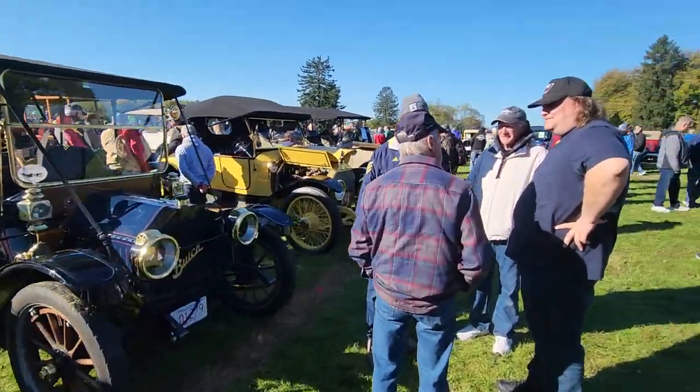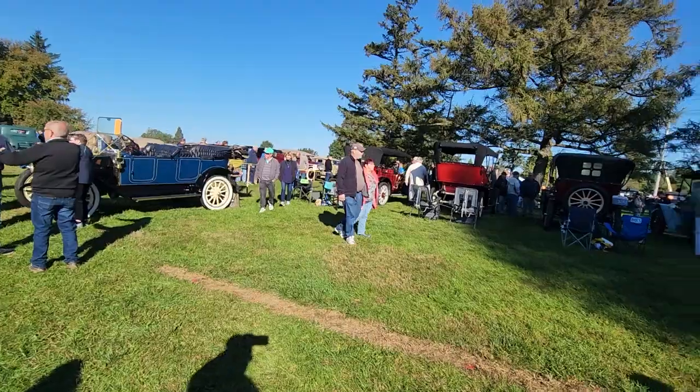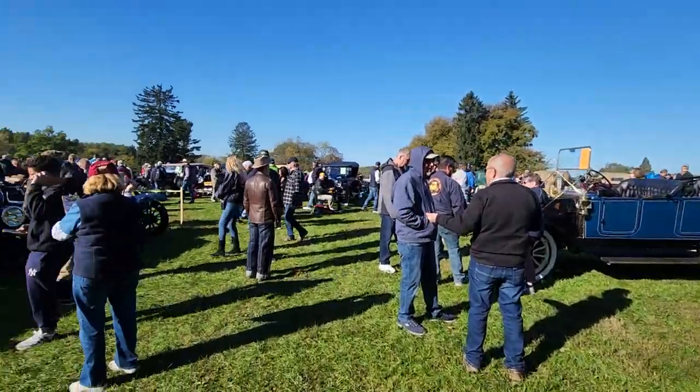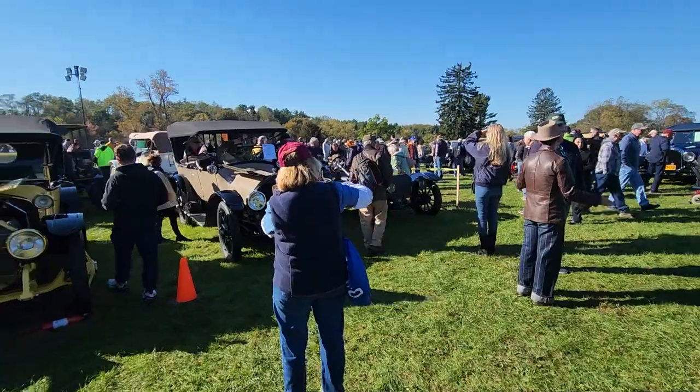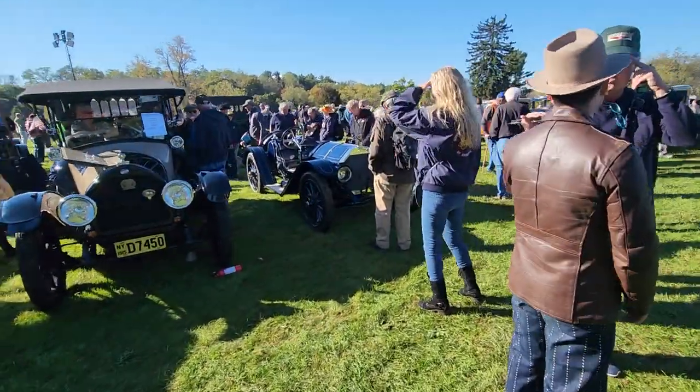And so it goes. They're at Hershey, at the car show — probably the greatest car show for original, authentic early cars in the world. There are many wondrous sights.